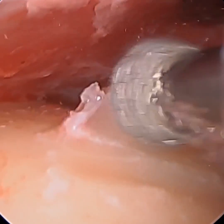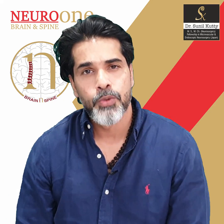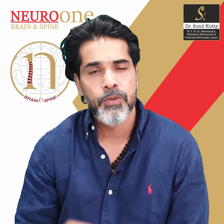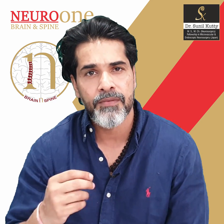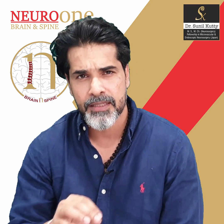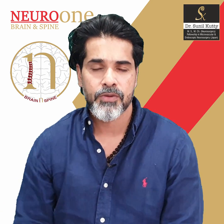When a patient with an osteoma approaches us wanting it excised, we try and use various means, but it is only done if the patient really feels it has to come out. Otherwise, neurosurgically, this is very rarely an indication for removal of an osteoma.